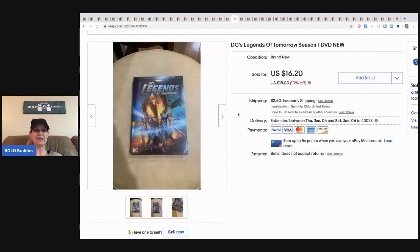The next item is this DC's Legends of Tomorrow DVD — it is sealed. I picked it up at a garage sale, usually paying a dollar or fifty cents for DVDs. This sold for sixteen dollars and twenty cents plus shipping.